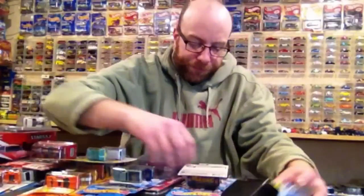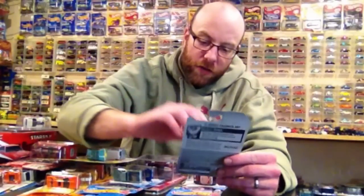We got the Fair Lady 2000 — pretty cool, and we got the Dodge Charger SRT. Let's crack all these.